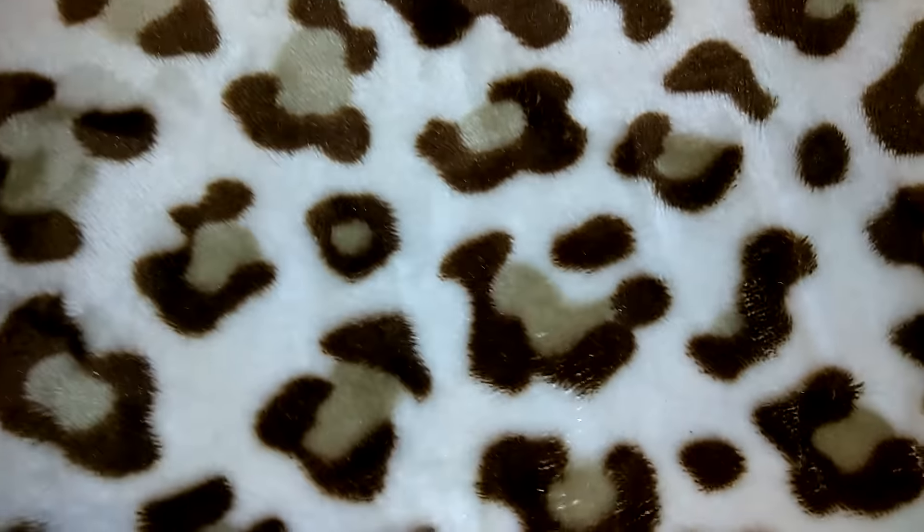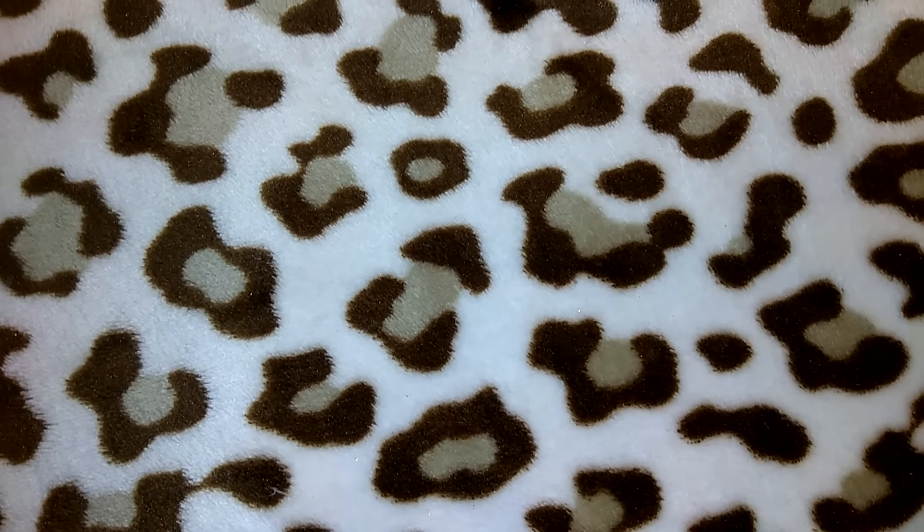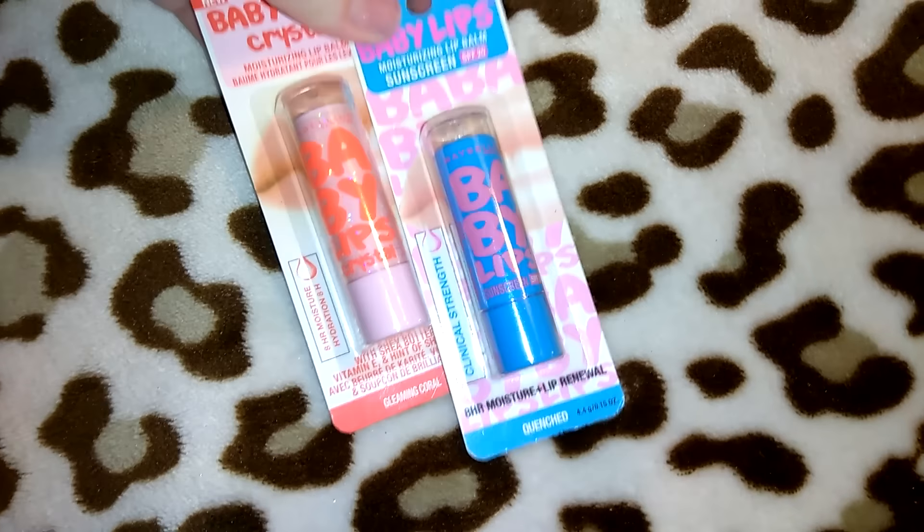All of the makeup at my 99 Cent Only is a dollar. Back when they first started getting drugstore makeup, some of it was $1.99 and some a dollar, but now because they get so much of it it's just a dollar. If you go on Wednesday mornings, unless they've changed it, they have all of the makeup out on the front by the registers when the store opens. On other days it's usually in the makeup aisle on the bottom shelf in tubs — I posted a picture on Instagram so you can see. You just have to dig through the tubs.